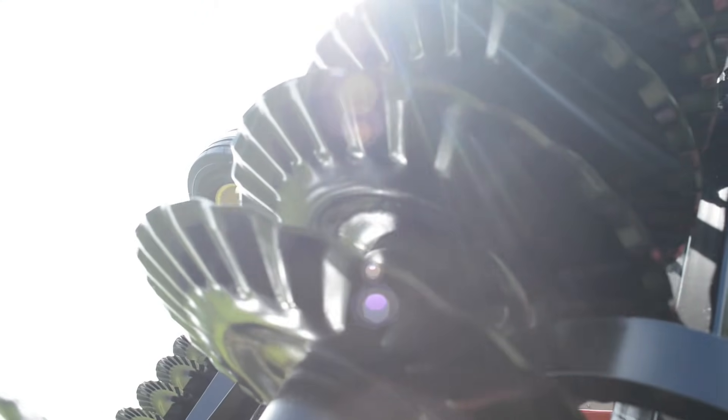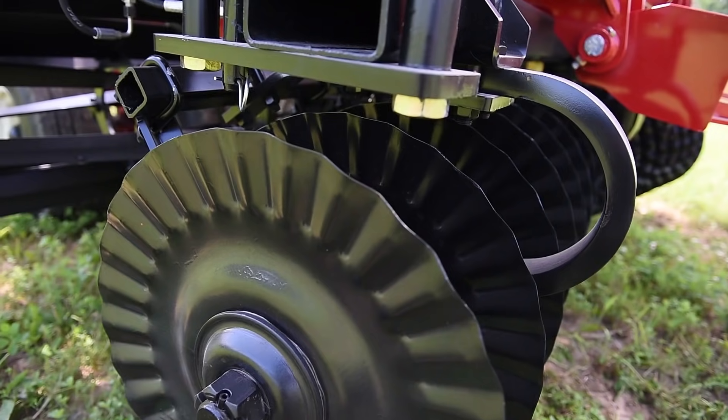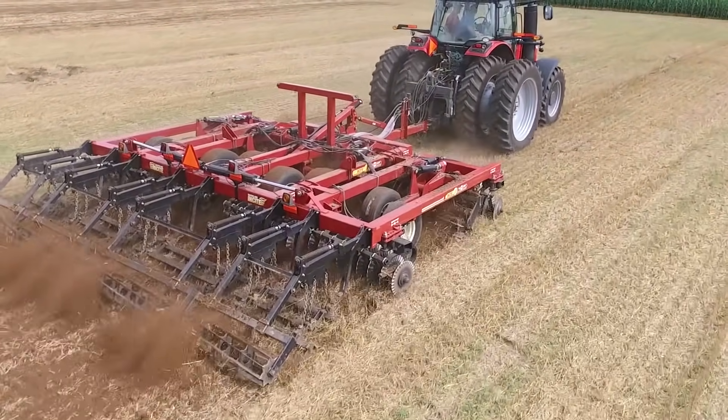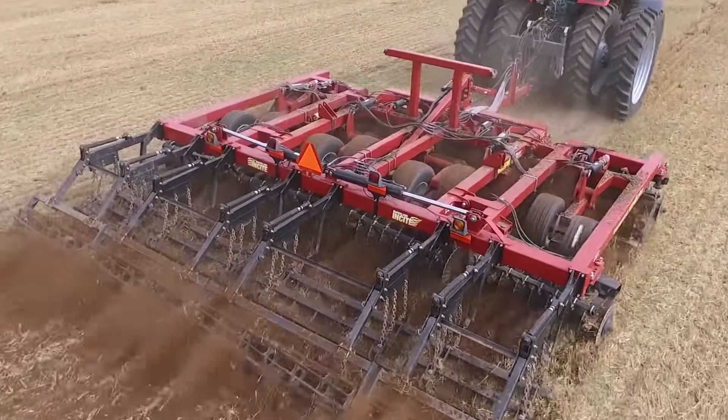The incisor disc blades with the residue razor edge are exclusive to the Insight. They're made from Ingersoll's proprietary boron alloy steel, ensuring the sharpest, most aggressive cutting capacity available.